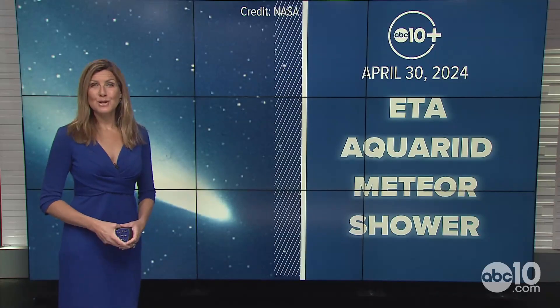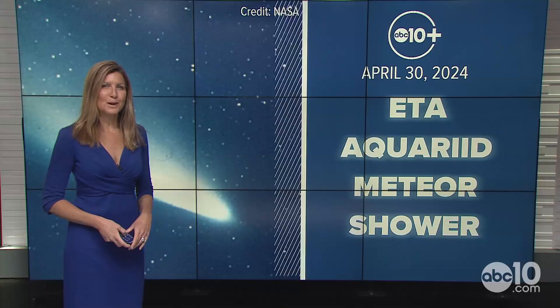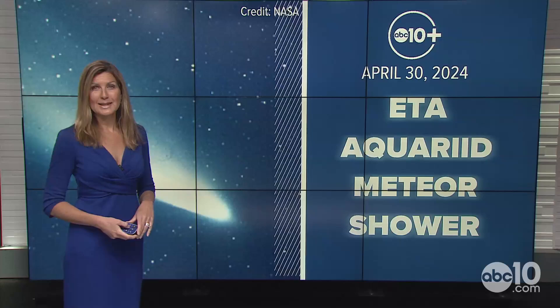We are tracking a meteor shower for the weekend forecast. I'm ABC 10 Chief Meteorologist Monica Woods. We've got some showers out there for parts of California, so we'll see what our weather conditions are going to look like as well.